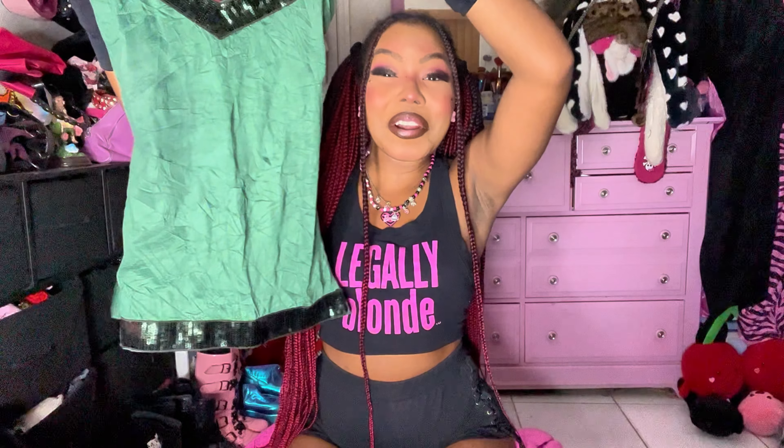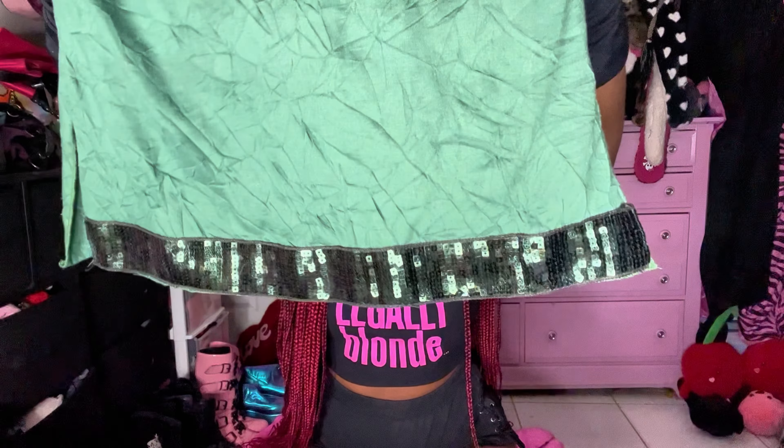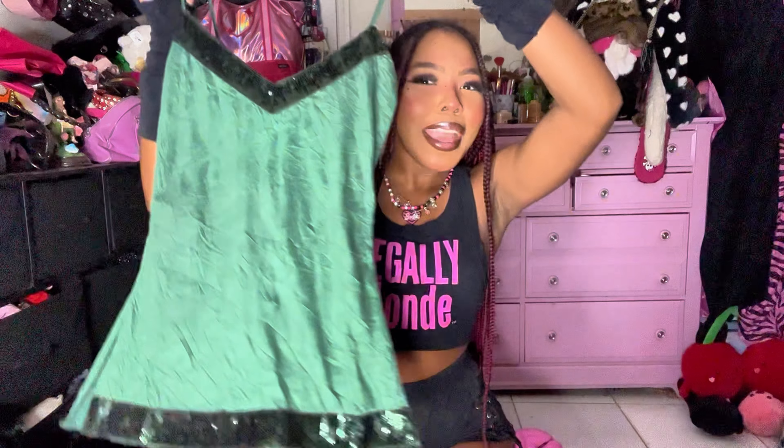I got this super cute little sequin top — it's so adorable. I've been trying to pick up more camis because I feel like I skip out on that section sometimes and sleep on freaking bangers. I love how it has sequins on the bottom and on the top, and it's kind of giving me festive vibes — it might be the color, I don't know, but it's so good.